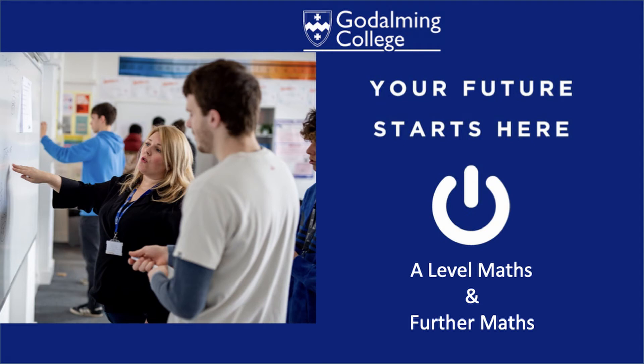Hello, welcome to Godalming College Maths Department. There are currently 10 teachers in the Maths Department and I am one of them. I will take you through this information booklet about A-level Maths and A-level Further Maths.